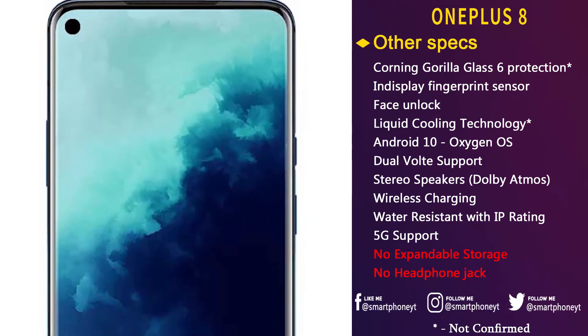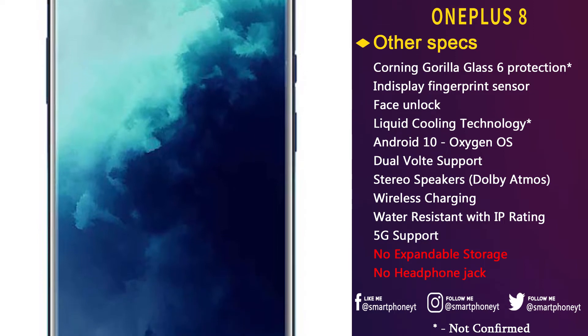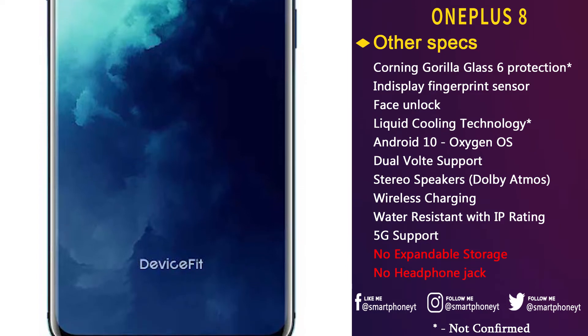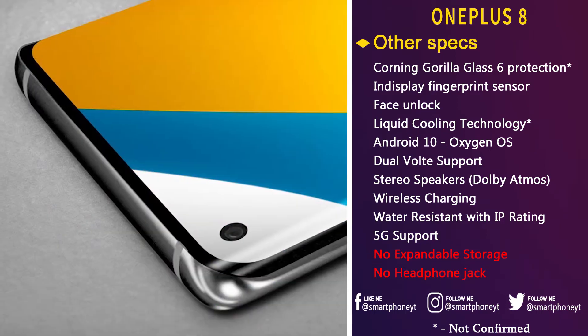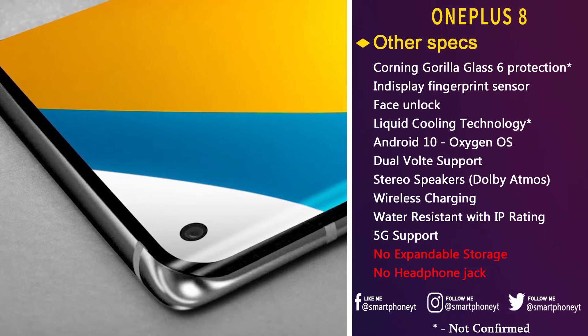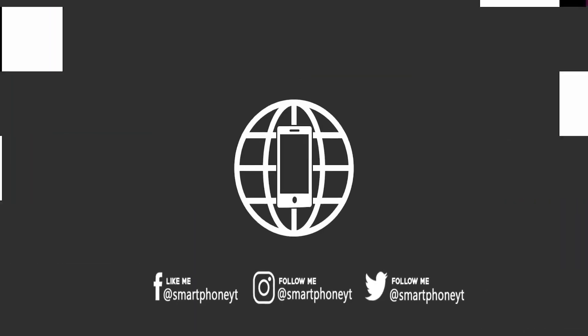The device will run Android 10 out-of-the-box with OxygenOS on top. To compensate for the power-hungry 90Hz refresh rate display, OnePlus increased the battery capacity from 3700 to 3800mAh. In my opinion, a mere 100mAh increase in battery capacity won't cut it anymore, and I wish OnePlus had included at least a 4000mAh battery in the OnePlus 8.